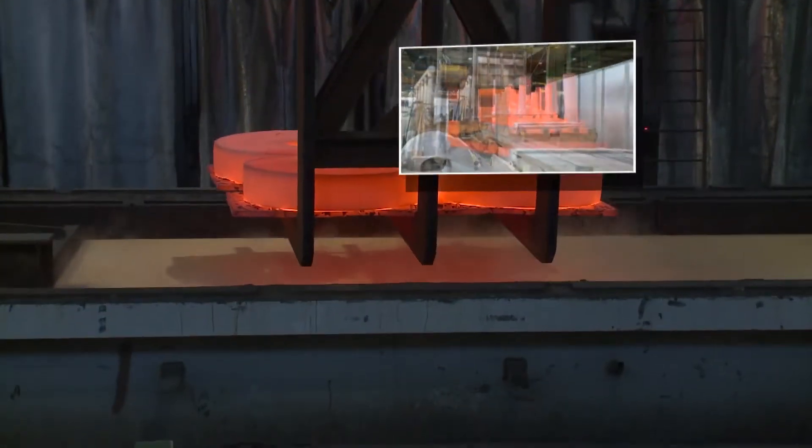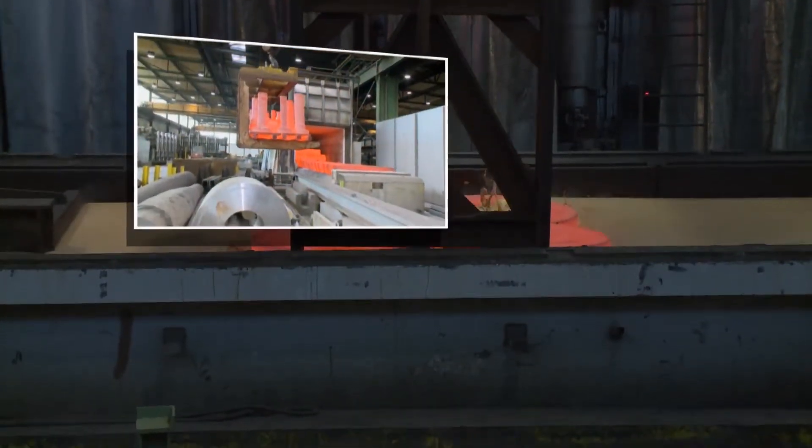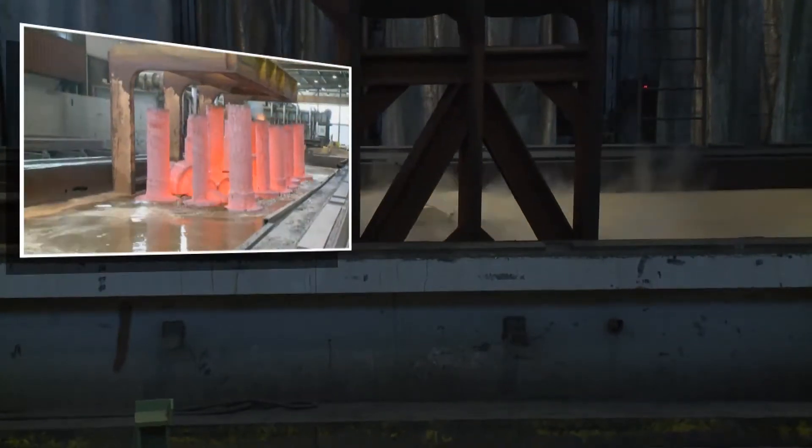Only proper heat treatment will show the hidden qualities of forged steel, whether it is a specific surface hardness to resist wear, easy machinability, or very high impact values.